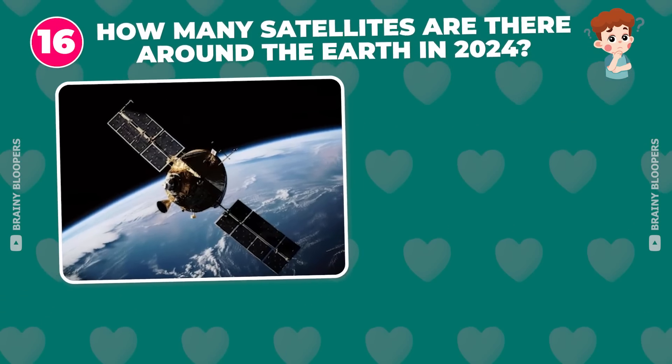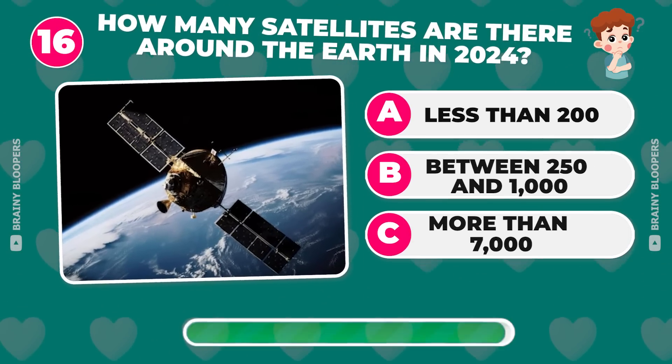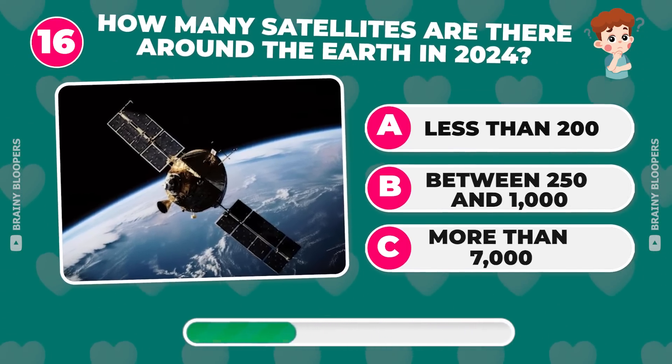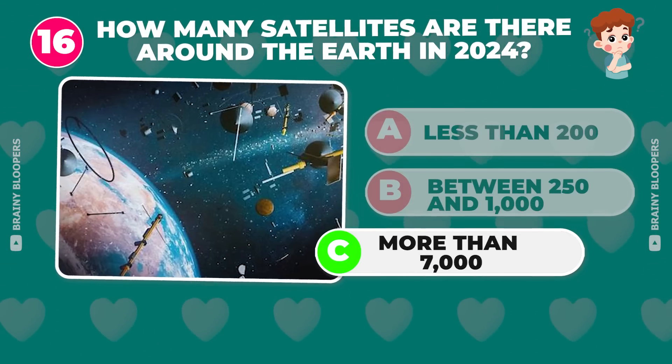How many satellites are there around the Earth in 2024? More than 7,000.